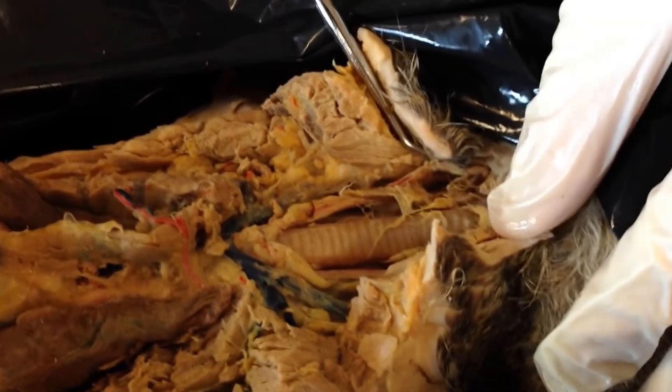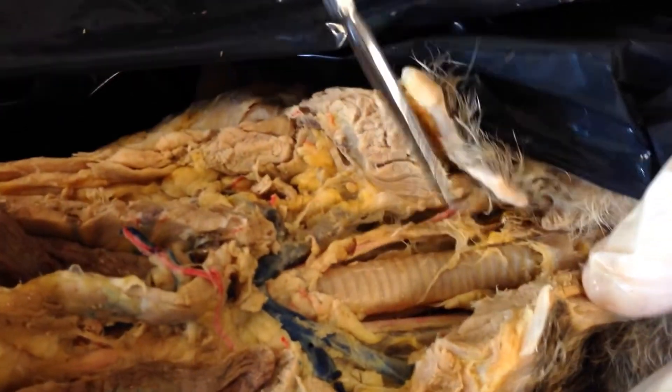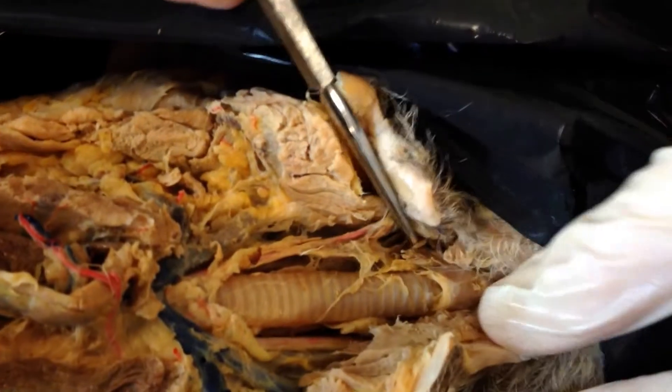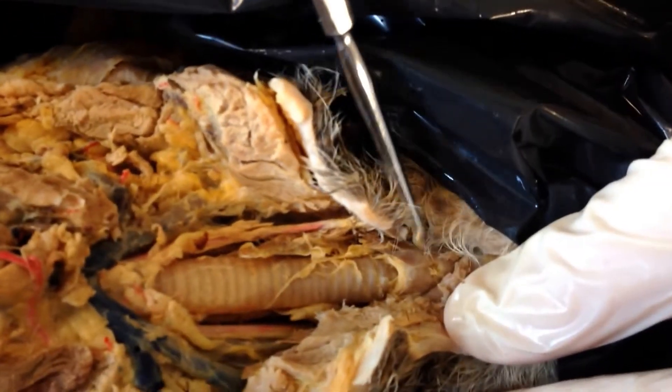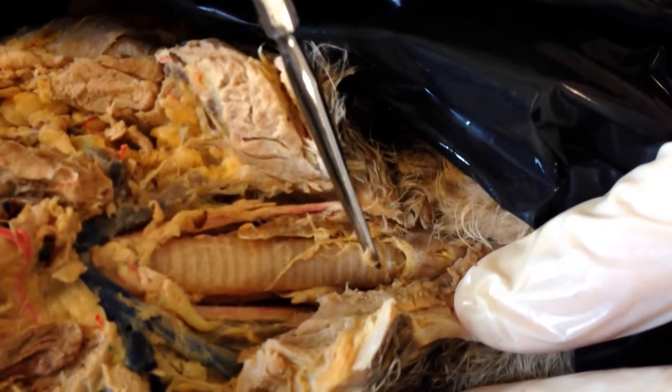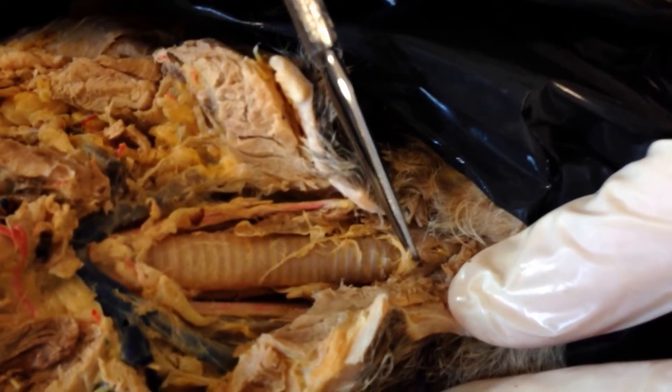If you keep going up the trachea, you run into the larynx. This is the beginning of the larynx, and you lose the rings — very hard to see sometimes, but that's the structure we're looking for. You'll notice it doesn't have the rings anymore; you've got the rings down in the trachea, but the rings are gone here.